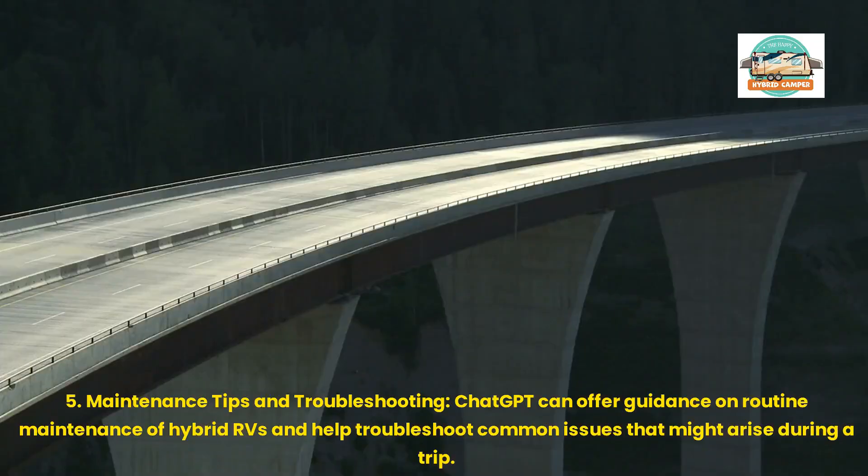5. Maintenance Tips and Troubleshooting: ChatGPT can offer guidance on routine maintenance of hybrid RVs and help troubleshoot common issues that might arise during a trip.